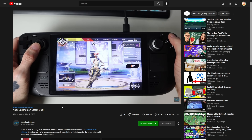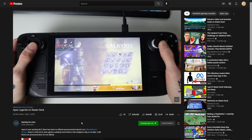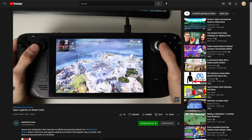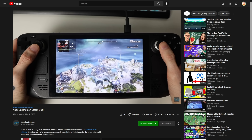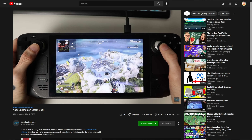Though Respawn Entertainment hasn't made an official announcement, it seems Apex Legends recently received Steam Deck and Proton support. I personally have tested the game and confirm that it runs just fine. Gaming on Linux and The Fox both have videos of the game being run on the Steam Deck. Since there hasn't been an announcement just yet, some people are worried they might rescind this as only a beta test, but I think things are going to be good going forward.